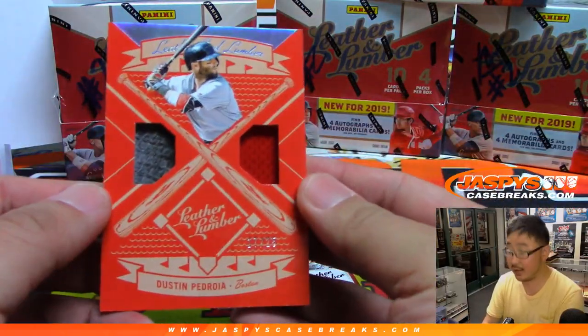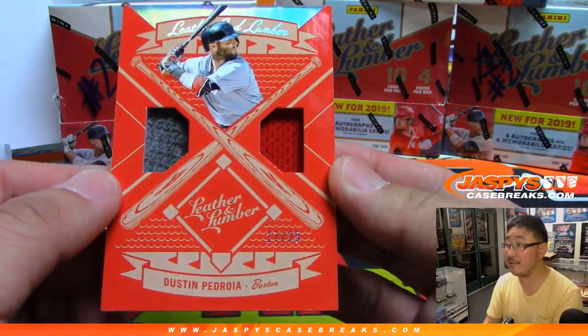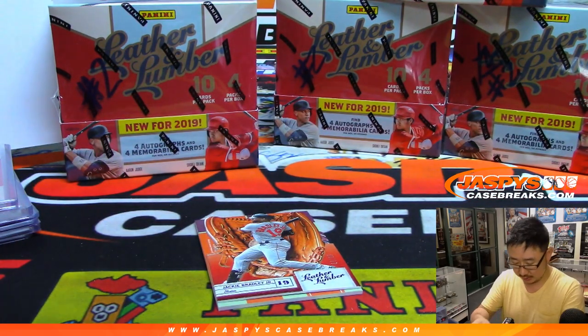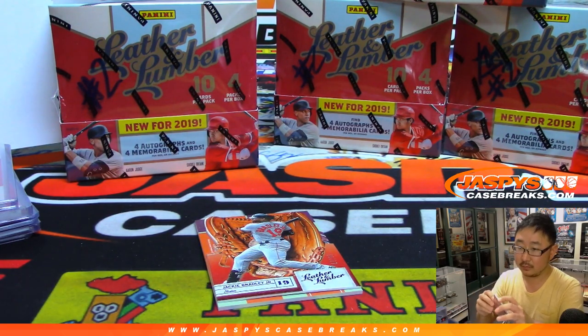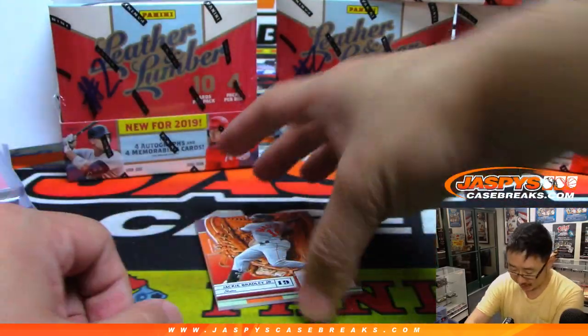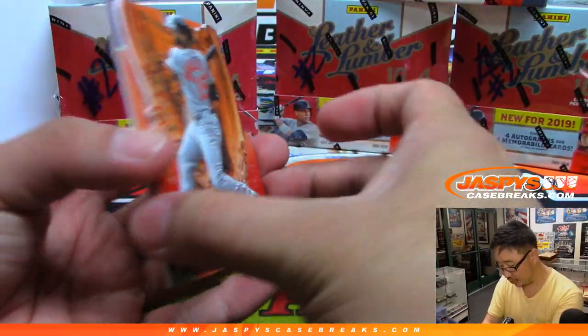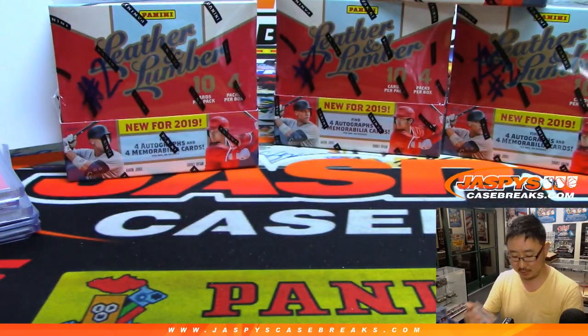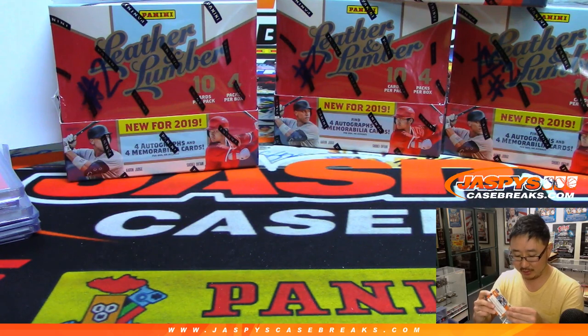We got Dustin Pedroia dual relic to 25 — that'll be for Jason Waters and the Red Sox, laser show. I am a Dodgers guy Rex — there's Jackie Bradley Jr. to 25. There's Jake Bowers out of 149.